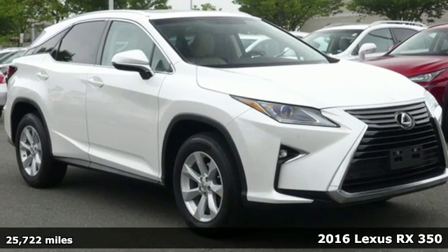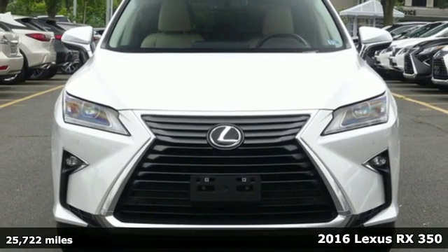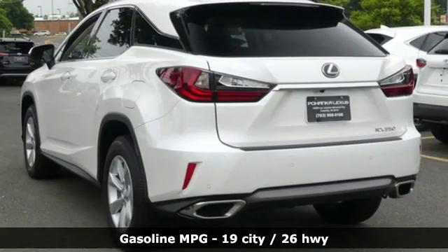Here's a 2016 Lexus RX 350. Live a lifestyle that leaves a lasting impression in this Lexus. And with features like these, every drive is a pleasure.